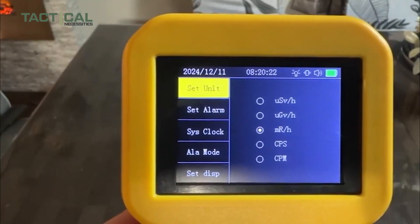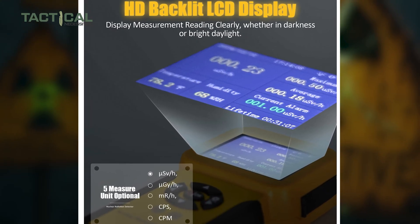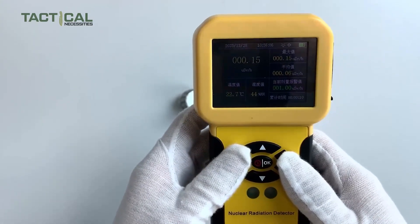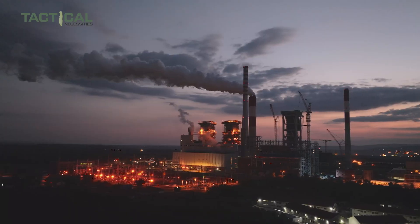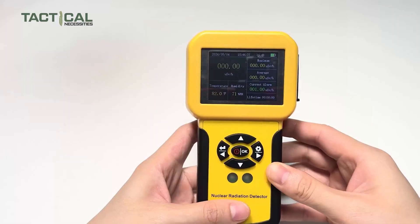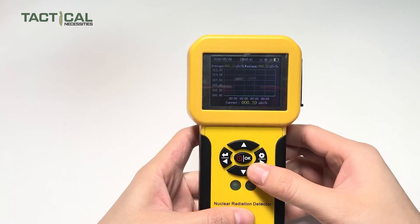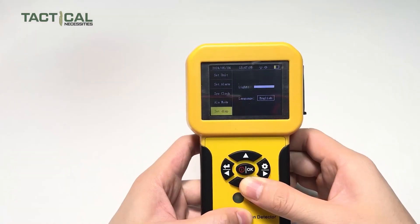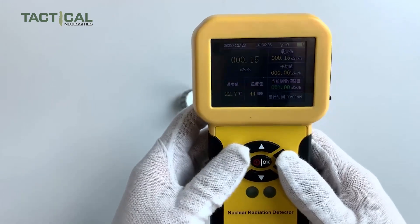What's also great is how easy it is to use. It has a bright 2.5-inch LCD screen that shows live radiation levels, as well as the highest, average, and even temperature and humidity readings — really useful if you're out in the field or working in a lab. You can set your own alarm limits, and if radiation levels go too high, it'll warn you with sound, lights, and vibrations. The rechargeable battery can last up to 10 hours, making it a smart, easy-to-use choice.